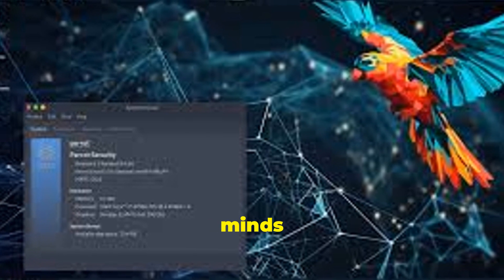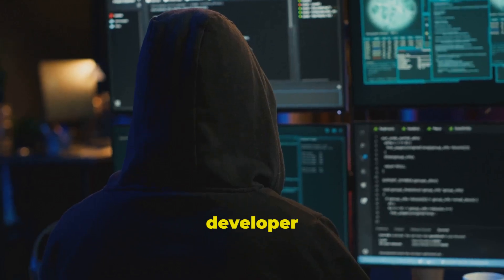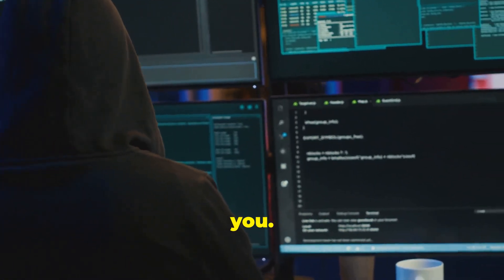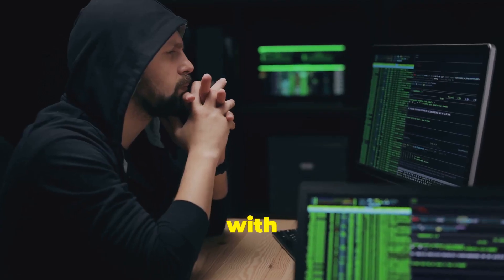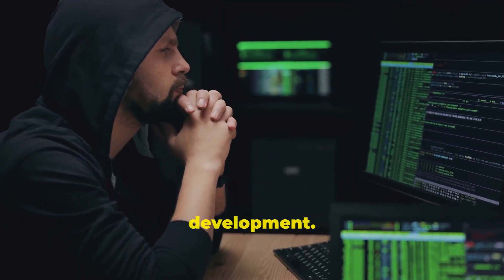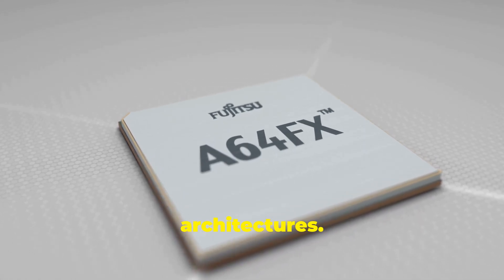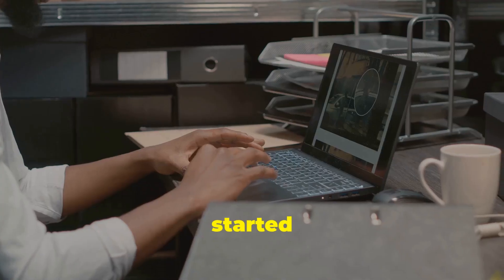For the creative minds and privacy-conscious users, we have Parrot OS. Whether you're a developer, a security researcher, or just someone who values privacy, Parrot has something for you. Its latest version, code-named Lorikeet, is packed with tools for penetration testing, digital forensics, and software development. And it runs on both 64-bit and ARM architectures — even your Raspberry Pi can join the security revolution.